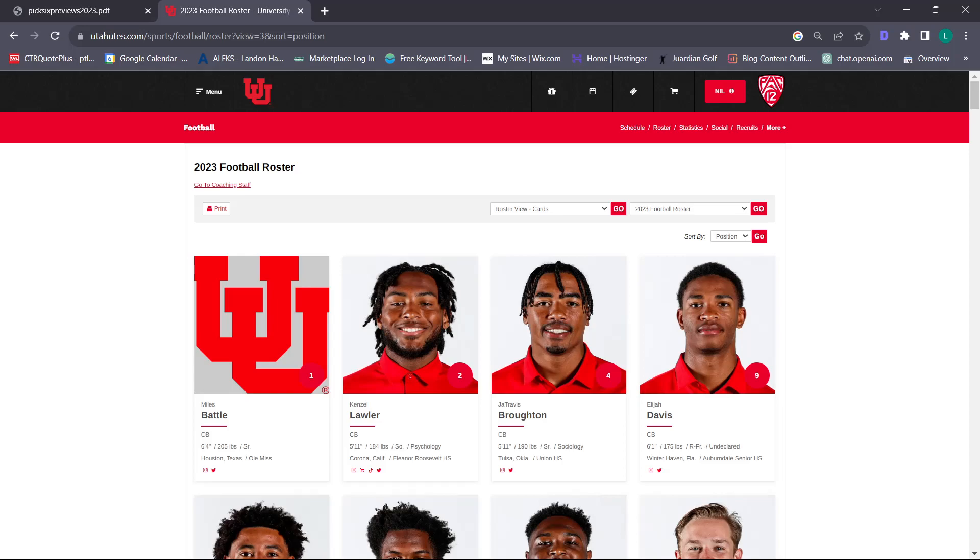It's not that the safeties are bad players – they're strong safeties. They play close to the line, make tackles, come inward, but they don't drop back in deep coverage. Cole Bishop is going to be one of the best strong safeties in the country. He and Sione Baki are going to be among our leading tacklers. But they're not coverage guys – it's more of a scheme thing, because the players are great.